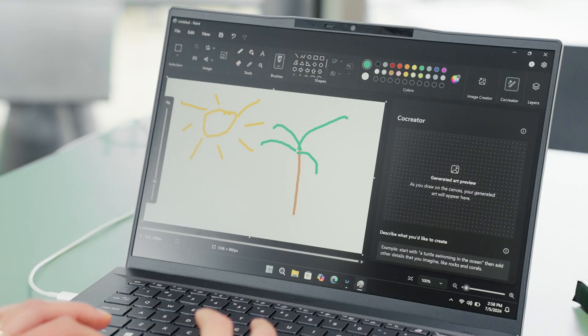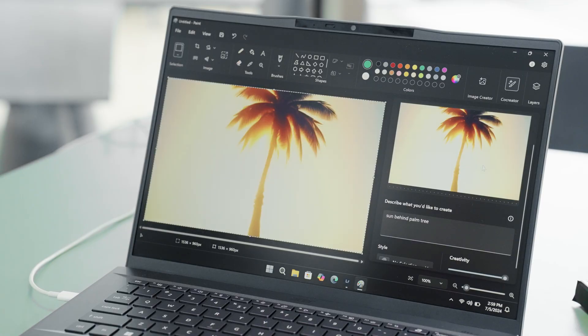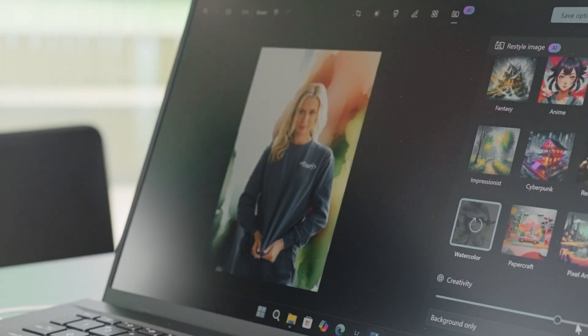The really impressive part is that live captions can translate 44 different languages into English on the fly. But this isn't where the AI features stop — we're just getting warmed up. CoCreator, a creative AI tool, allows image generation with just a simple text prompt or drawing through the paint canvas. Restyle Image adds to this, using AI to combine image generation and photo editing into one powerful tool.